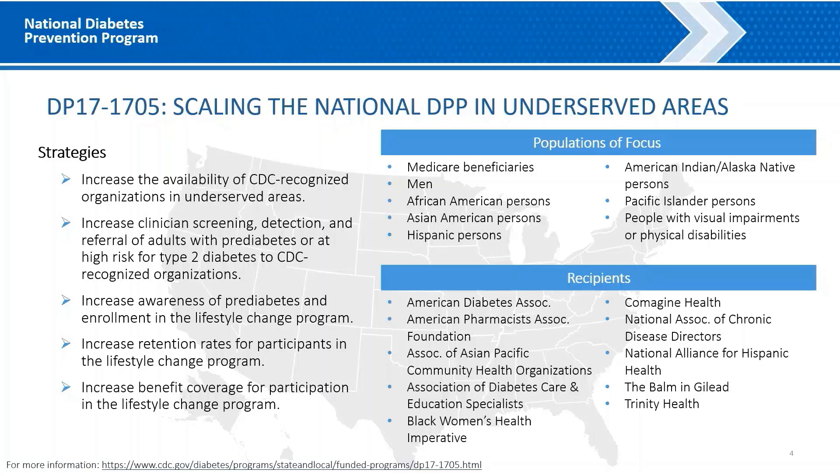The awardees for this work include the American Diabetes Association, the American Pharmacists Association Foundation, Association of Asian Pacific Community Health Organizations, Association of Diabetes Care and Education Specialists, Black Women's Health Imperative, Comagine Health, National Alliance for Hispanic Health, National Association of Chronic Disease Directors, the Balm and Gilead, and Trinity Health. For more information about DP17-1705, please visit the CDC website listed at the bottom of the slide.